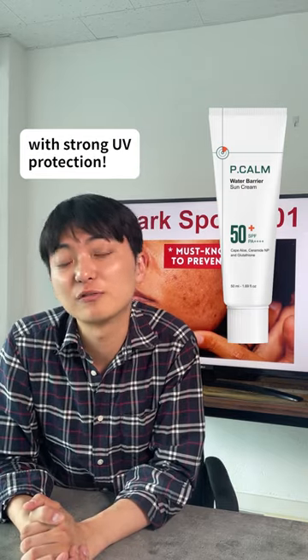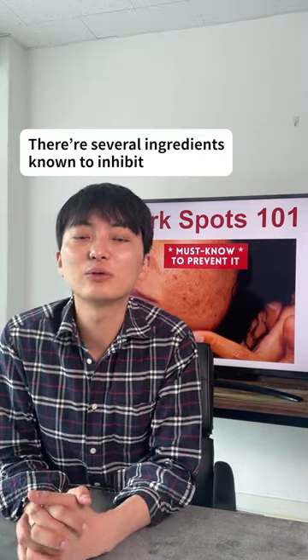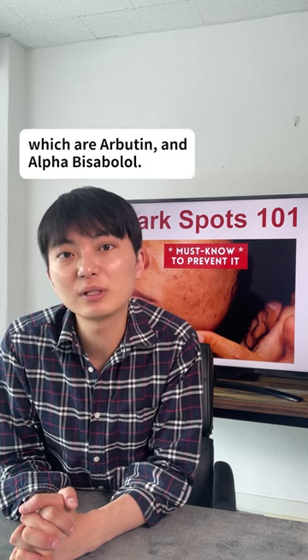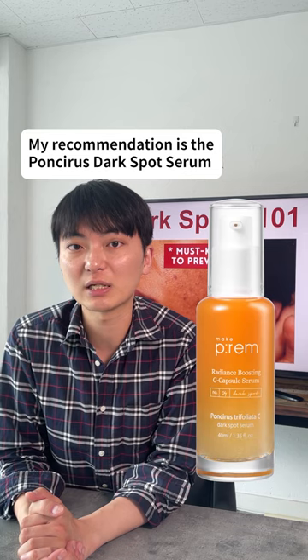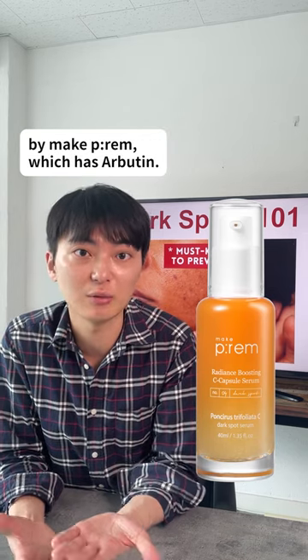It feels just like a moisturizer with strong UV protection. There are several ingredients known to inhibit the production of melanin, which are arbutin and alpha-bisabolol. Use something that has these ingredients. My recommendation is the Ponsara Dark Spot Serum by MakePrem, which has arbutin.